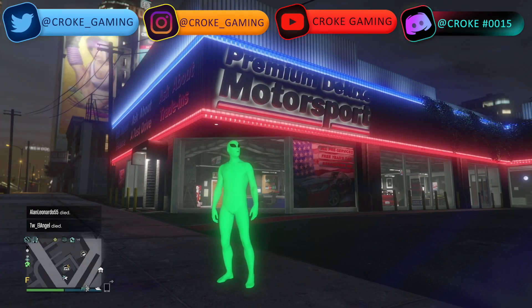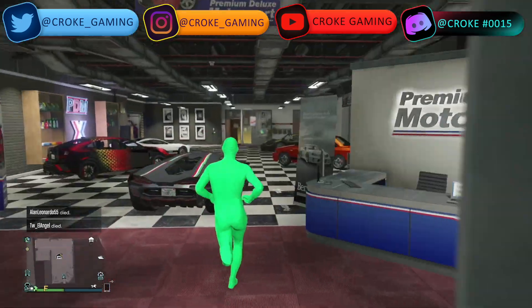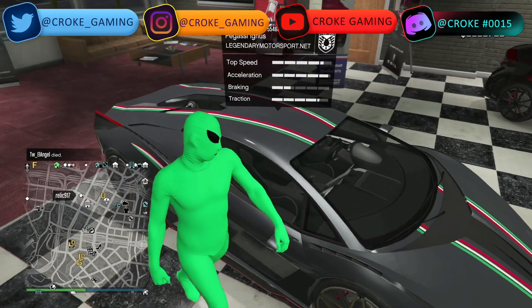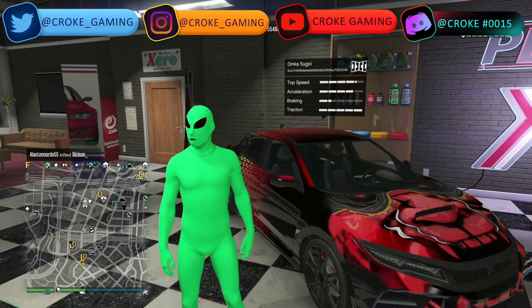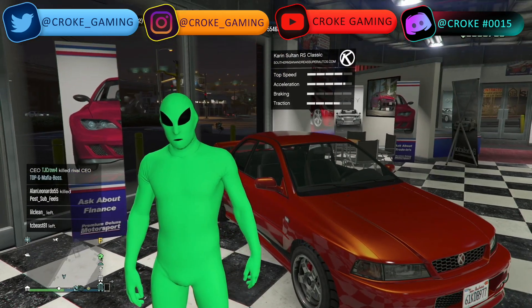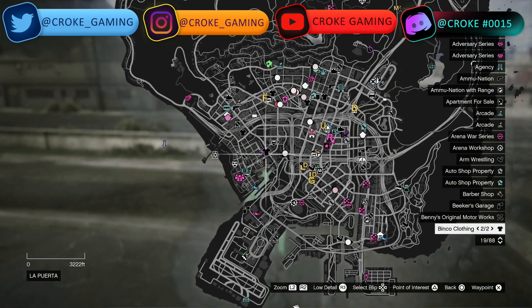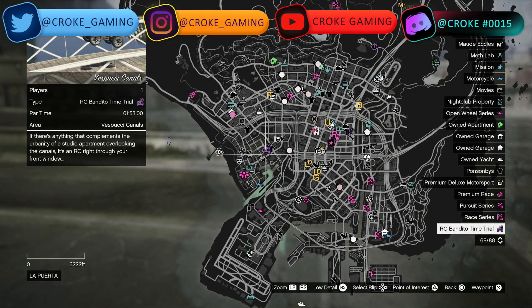Heading over to Premium Deluxe Motorsport, we have new cars on display. We have the Bugasi Ignis, the Dinka Sugi, the Debucci Champion, the Pfister 811, and lastly the Karen Sultan RS Classic. The time trials for the week are right over here.